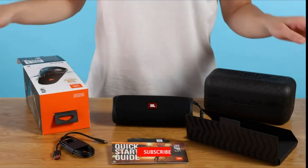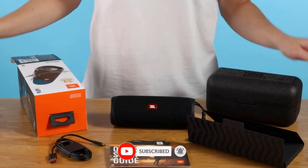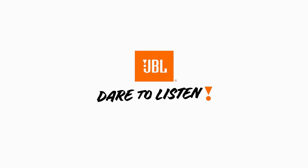In the box you will find: 1 JBL Flip 5, 1 Type-C USB cable, 1 Quick Start Guide, 1 Safety Sheet, and 1 Warranty Card. For buying options and more information about this product, check the links in the video description.